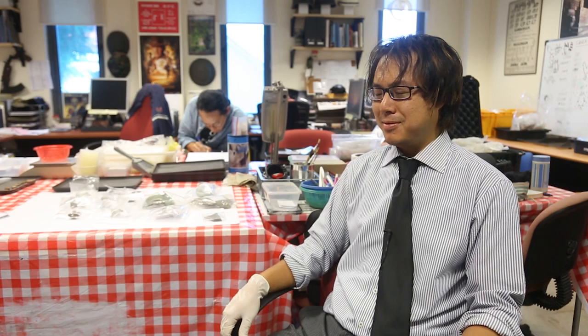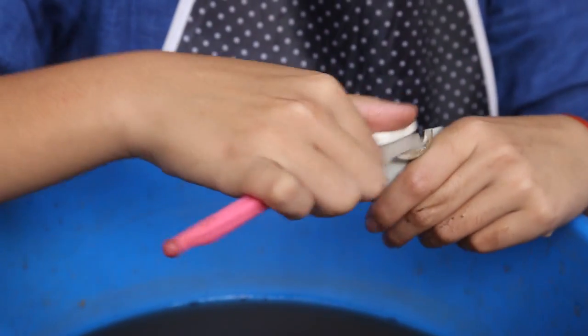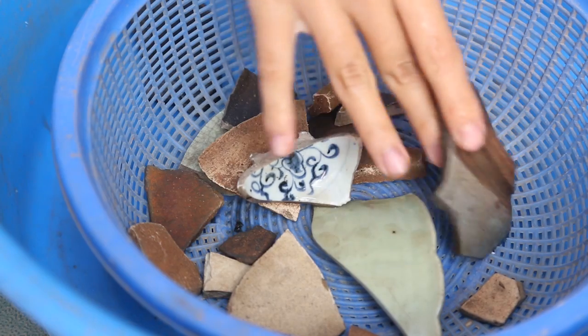So what's step one in post-excavation? One: cleaning. We wash the artifacts, keep them clean. Step two is sorting them — sorting them in different categories: metal, ceramics, wood, timber, what have you.